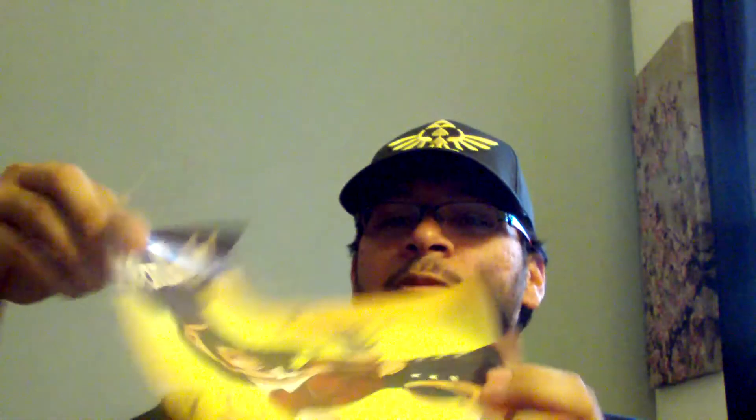There's a box with something inside. Oh, it's Wonder Woman — it's a Wonder Woman poster. That is awesome. It says 'She can do it' and she's breaking chains.